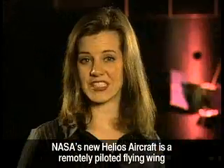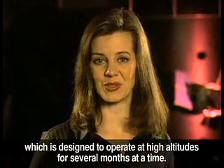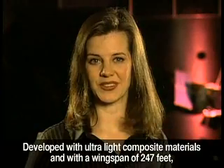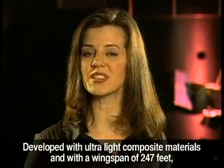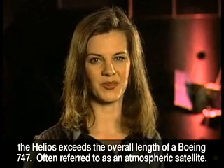NASA's new Helios aircraft is a remotely piloted flying wing designed to operate at high altitudes for several months at a time. Developed with ultralight composite materials and with a wingspan of 247 feet, the Helios exceeds the overall length of a Boeing 747.